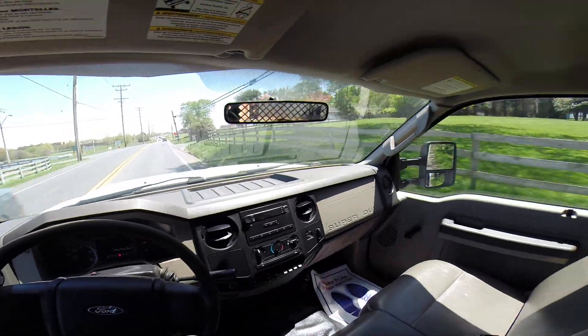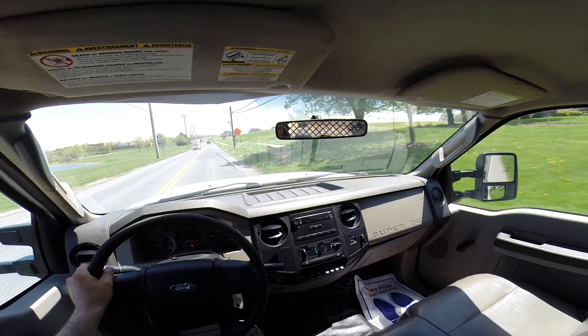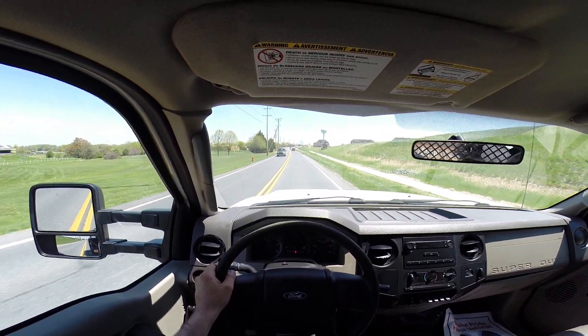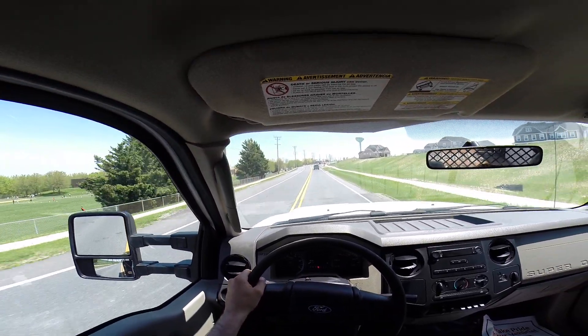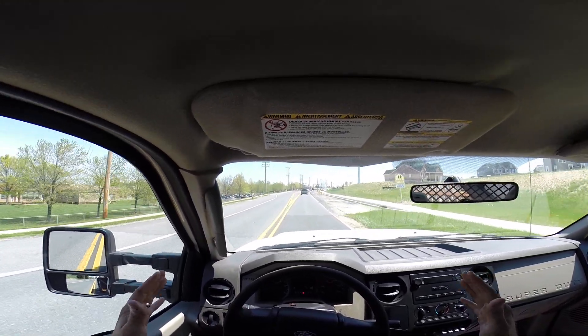We'll do a quick full throttle — no smoke, no misfire. Boost is building and holding correctly. Brakes feel good when stopping.